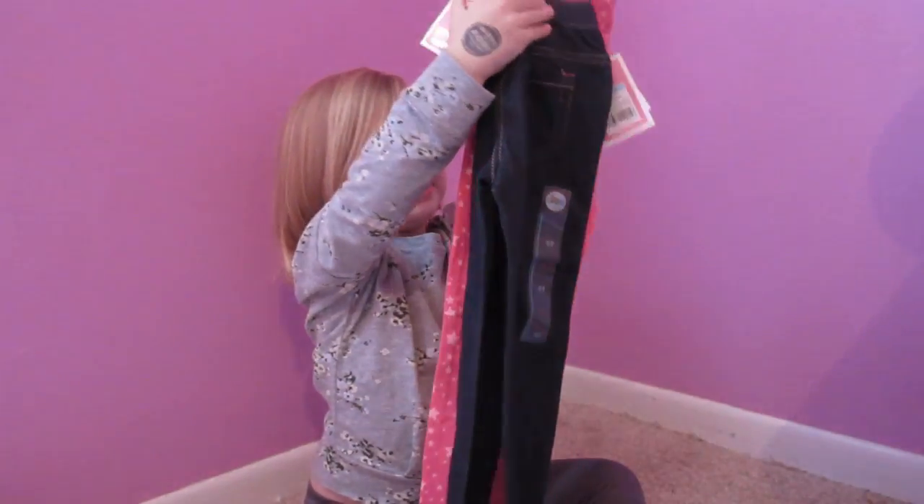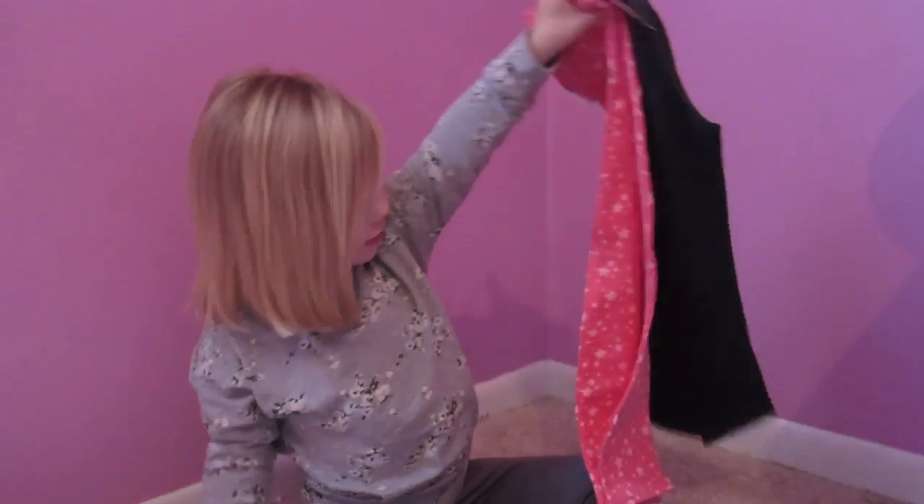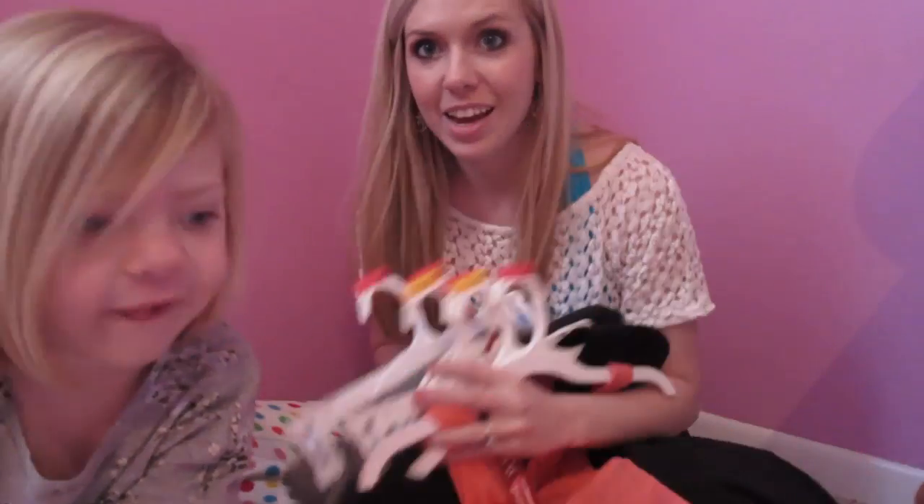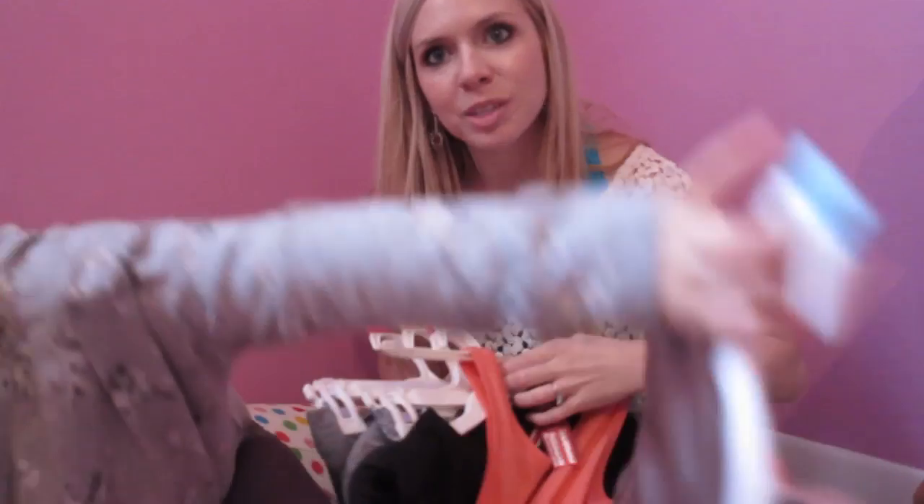You love them? Look, and then I can wear them both like that. So I'm going to show you what I got from Target now that Kinsley showed you what she got from Target.